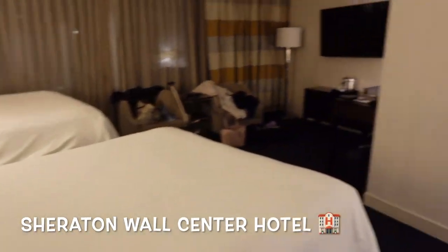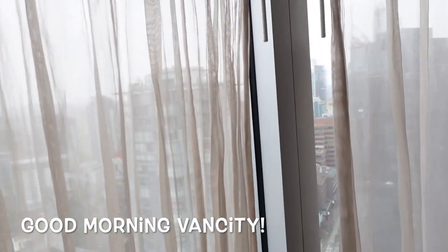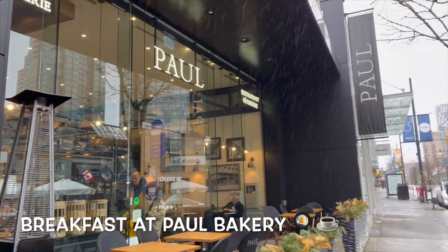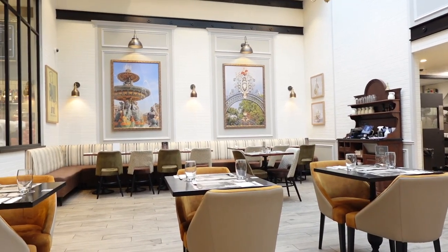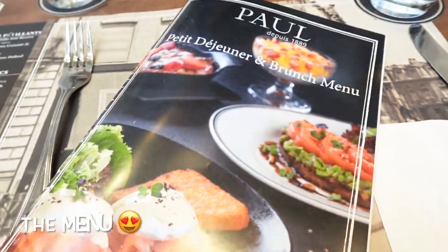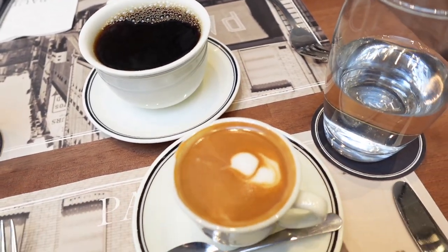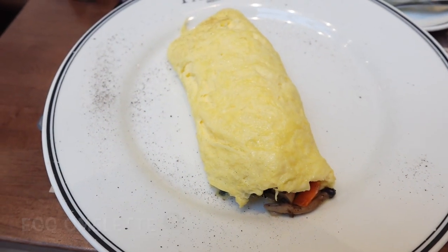Good morning Vancouver! We got two double beds, the washroom, TV, and coffee machine. This is our view outside. We tried the coffee — it's really rich, guys. This looks good.